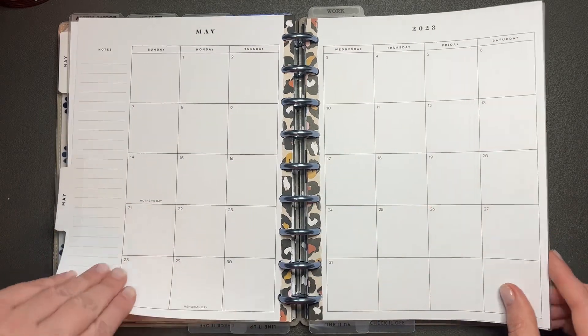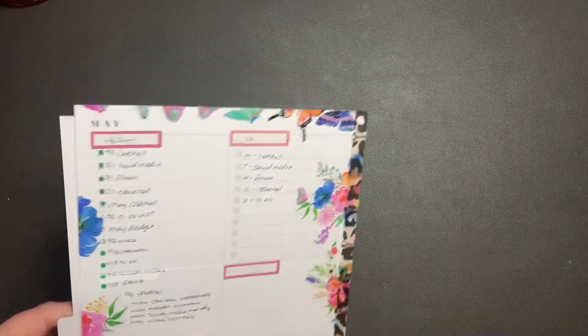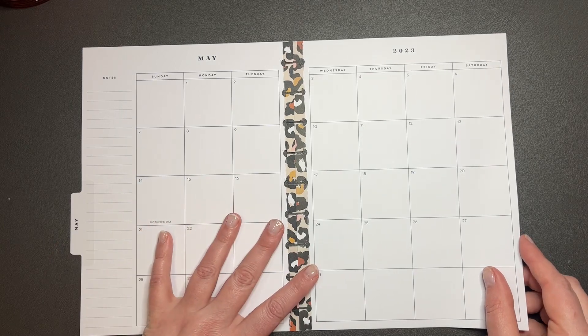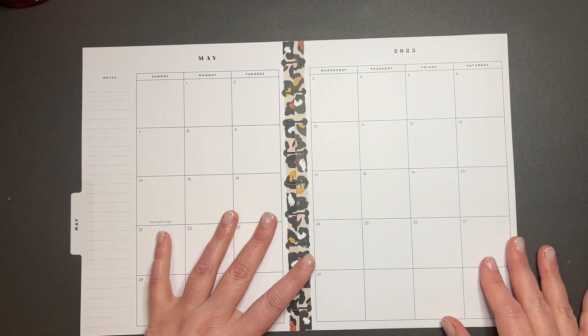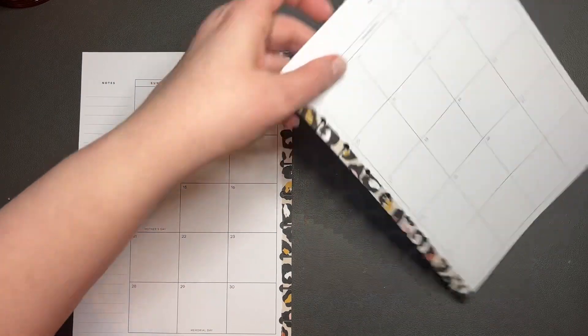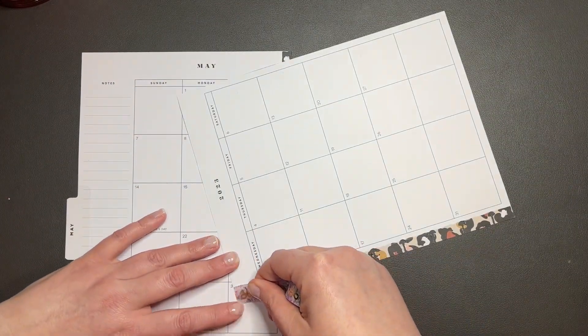Let's go ahead and pull these out. As you can see, I already planned that week — I just haven't planned this month yet. You know how it goes. I think what I'm going to do is use this washi to cover up this animal print.